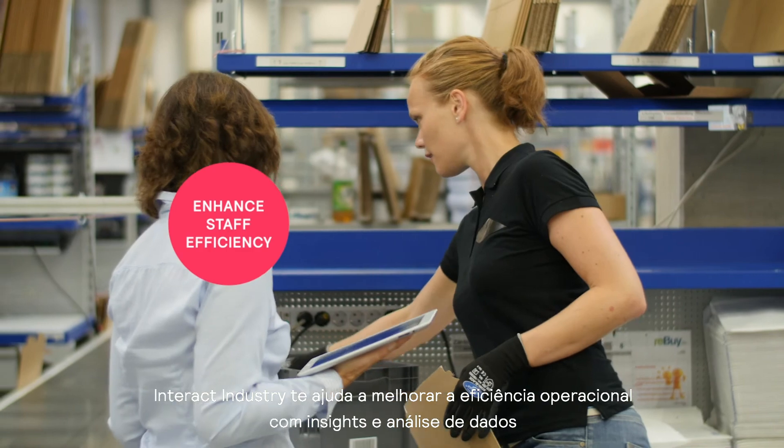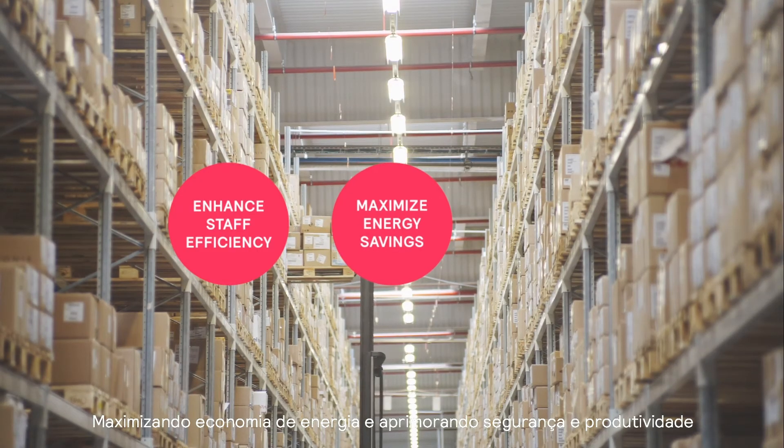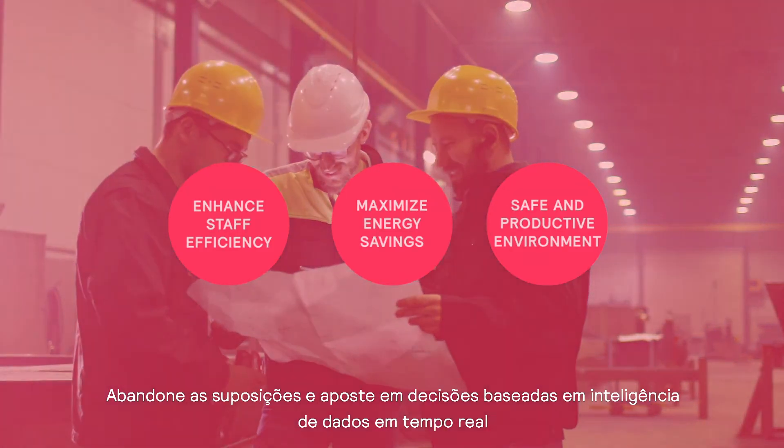Interact Industry helps you to optimize efficiency through insights and data. Maximize energy savings and improve safety and productivity. No more guesswork — just real-time, data-driven decisions.